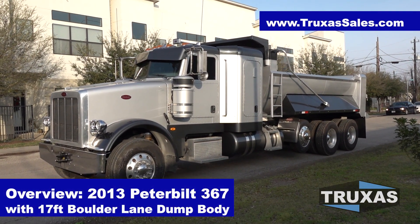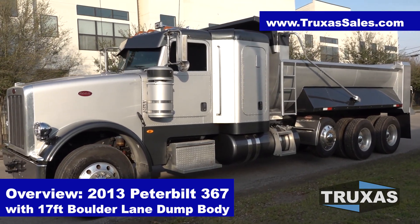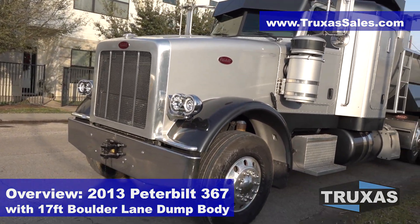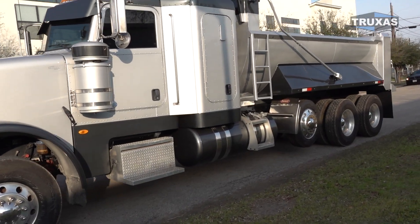Hey, this is Shea with Trucks of Sales, here today looking at this custom Peterbilt dump truck we just put together. Got a whole bunch of nice custom options on that. Starting with these headlights right here, we'll go ahead and do a walk around on this truck and tell you about some of the work we did.